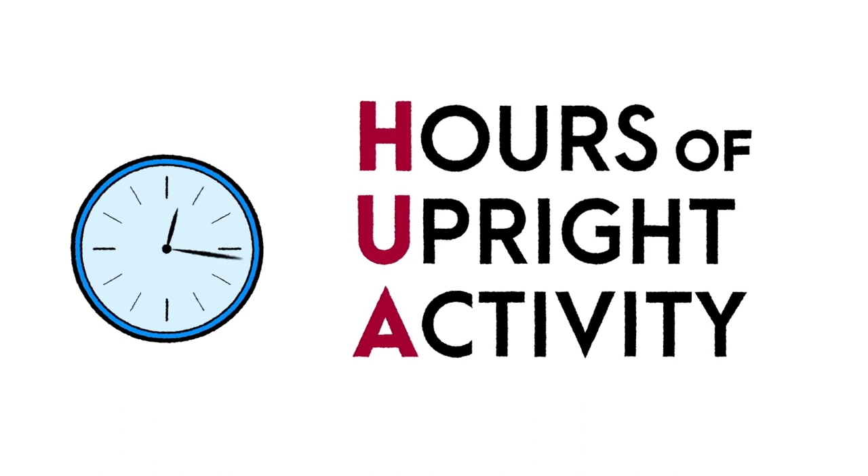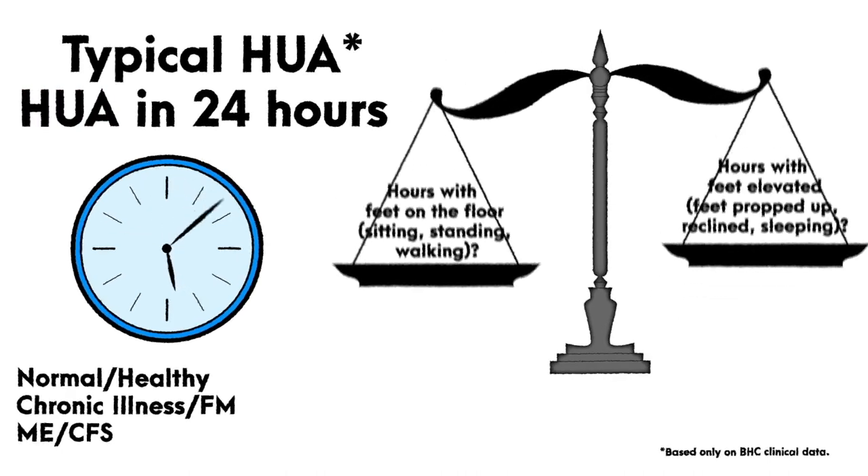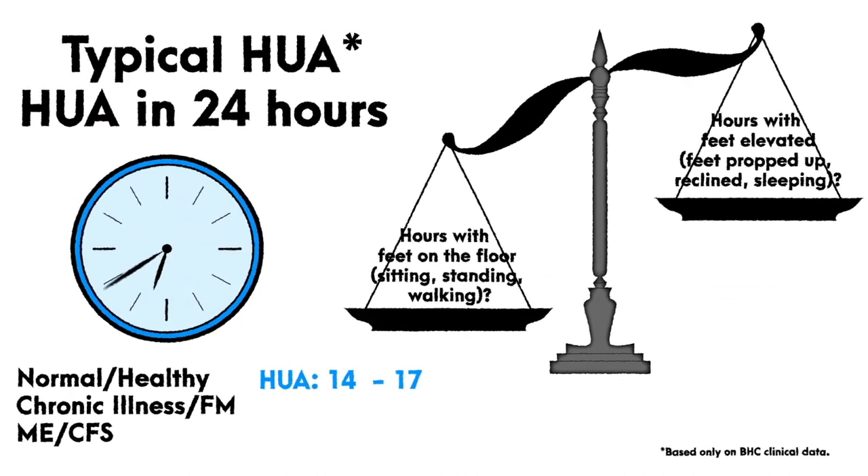How then, with this degree of symptomatic heterogeneity, can we objectively measure orthostatic intolerance? Perhaps the most simple yet functional bedside tool available to clinicians is the measurement of hours of upright activity, defined as the number of hours spent with the feet on the floor. Healthy individuals will usually spend approximately 14 to 17 hours of upright activity in a 24-hour period.